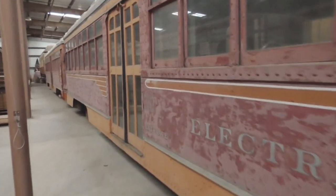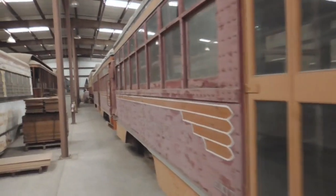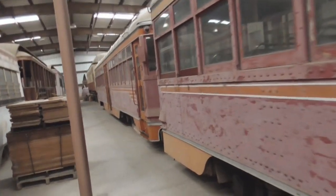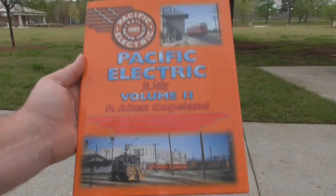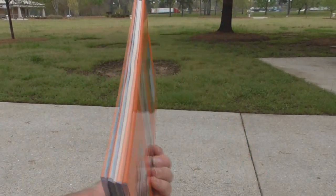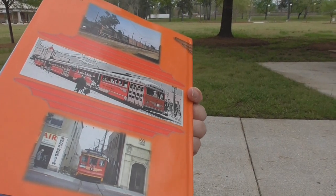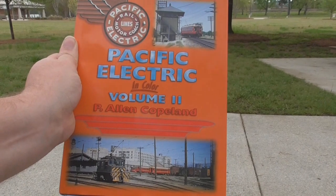Unfortunately, there aren't very many options in O scale, but on the HO side there are a few options. Today I want to show you some of those models in both scales that I personally think are worth investing in. When I started looking into these, I first turned to books, such as Pacific Electric in Color, Parts 1 and 2. These books from Morning Sun are beautiful photo guides from several different eras on the P.E., including great detail photos of the PCC cars.